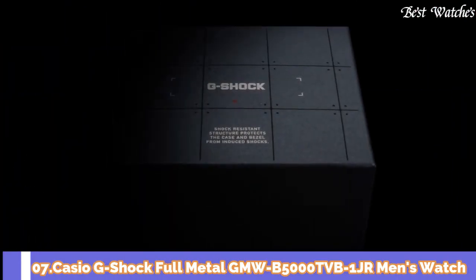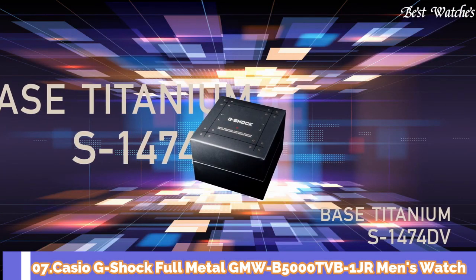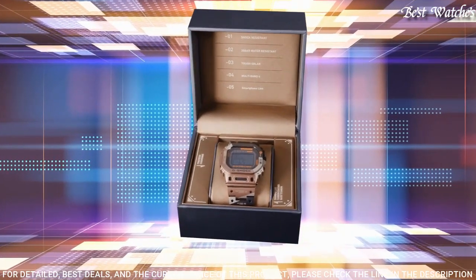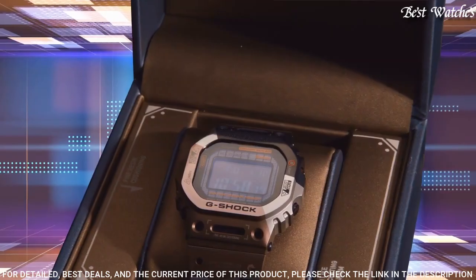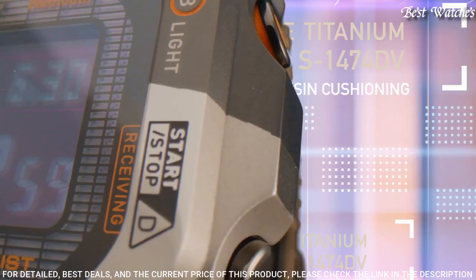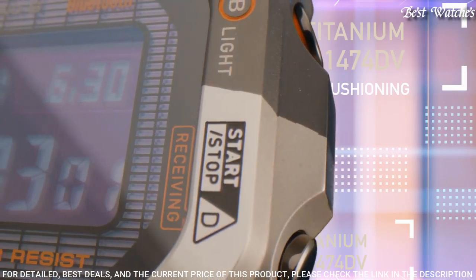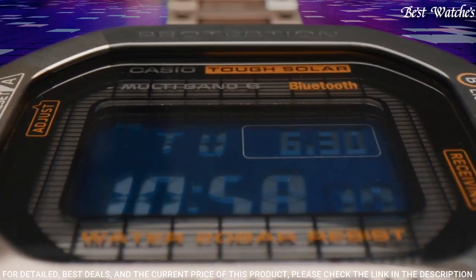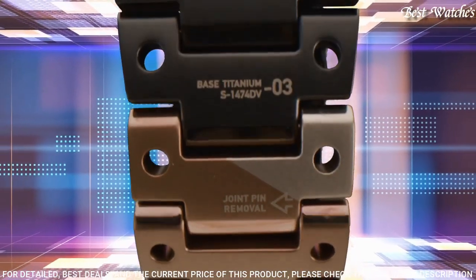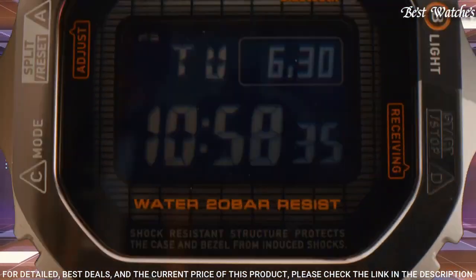Number 7. Casio G-Shock Full Metal GMW-B500TVB-1JR Men's Watch. Japanese Solar Quartz Movement in 3459 caliber. Titanium Hard Coating Case of Rectangle Shape. Case Dimensions are 43.2mm in diameter and 13mm in thickness.